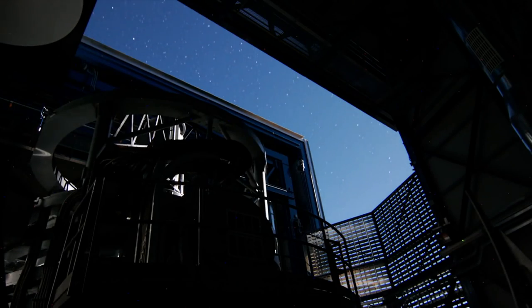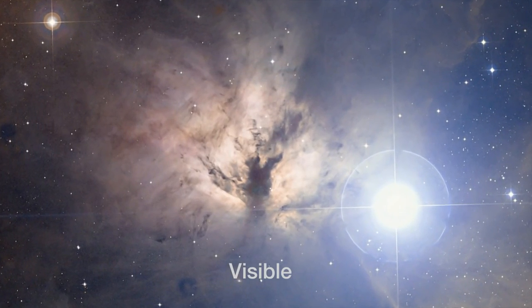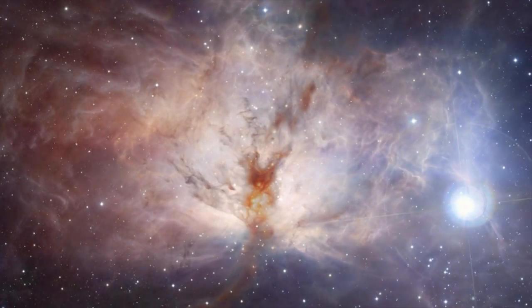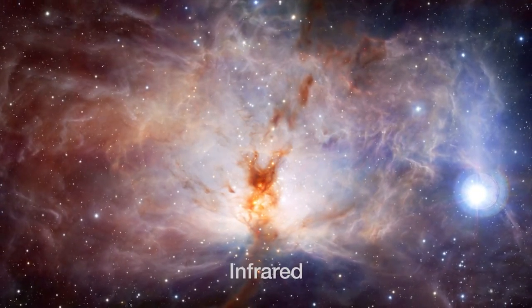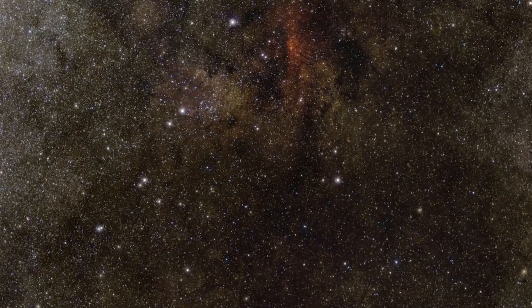VISTA began operations in 2010, and it can observe the sky with a sensitivity that is 40 times greater than that achieved with earlier survey telescopes. By observing in infrared light, VISTA can study objects that may be impossible to see in visible light, because they are cool, obscured by dust clouds, or because their light has been stretched or redshifted away from the visible spectrum.